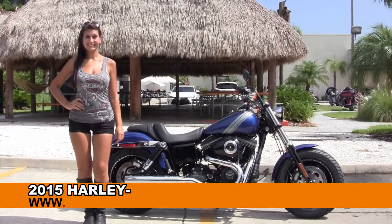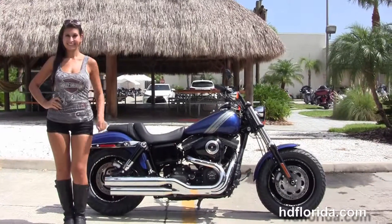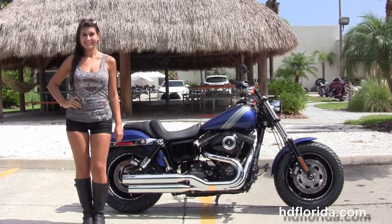Welcome everyone to the world famous Harley-Davidson of Florida. I want to show you this divine brand new 2015 Dyna Fat Bob.